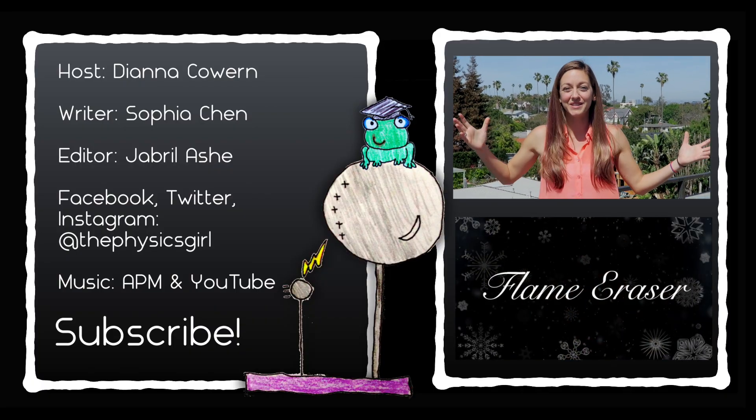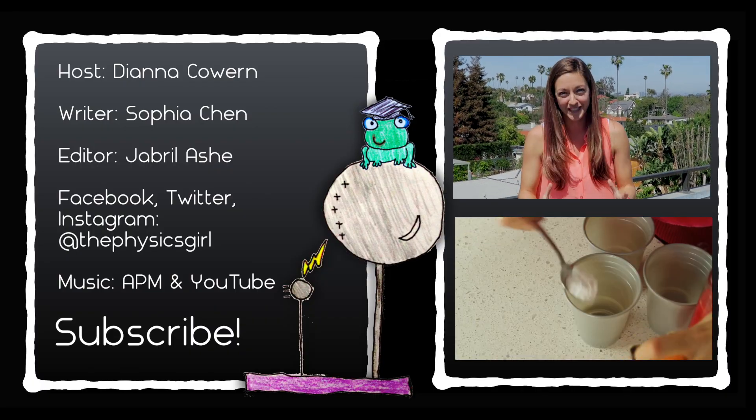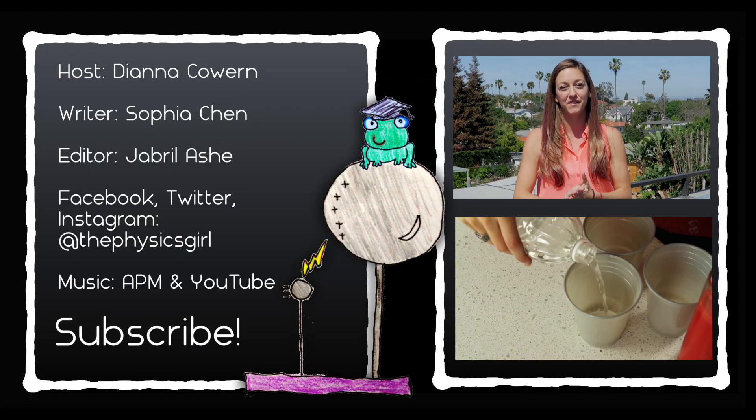You made it to the credits, which must mean that you really like Physics Girl. PBS Digital Studios is running a survey — the link is in the description. It'll only take about 10 minutes, and 25 random participants will get a PBS Digital Studios or show t-shirt.